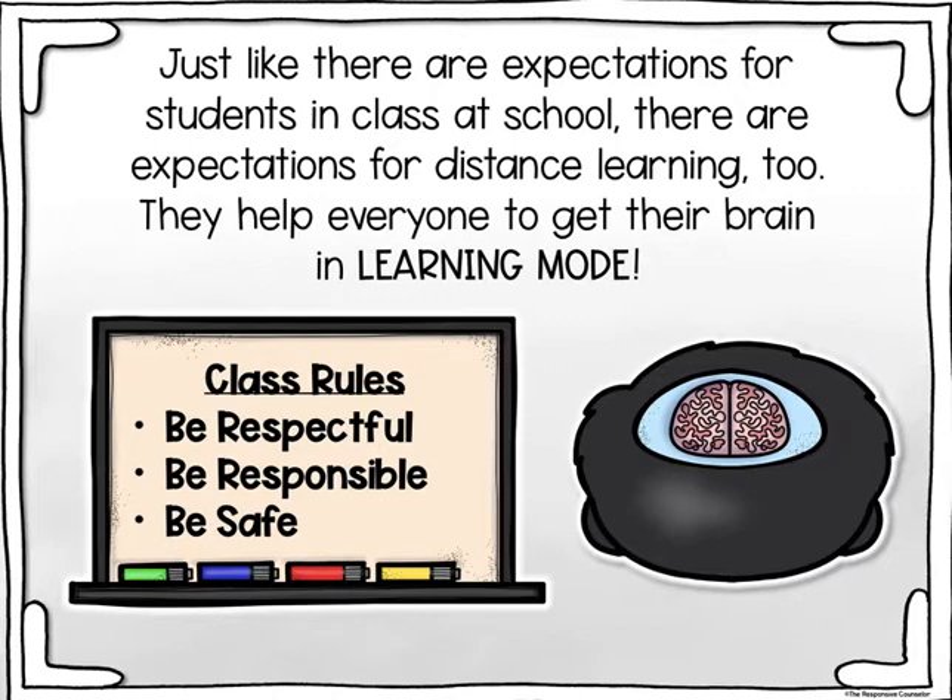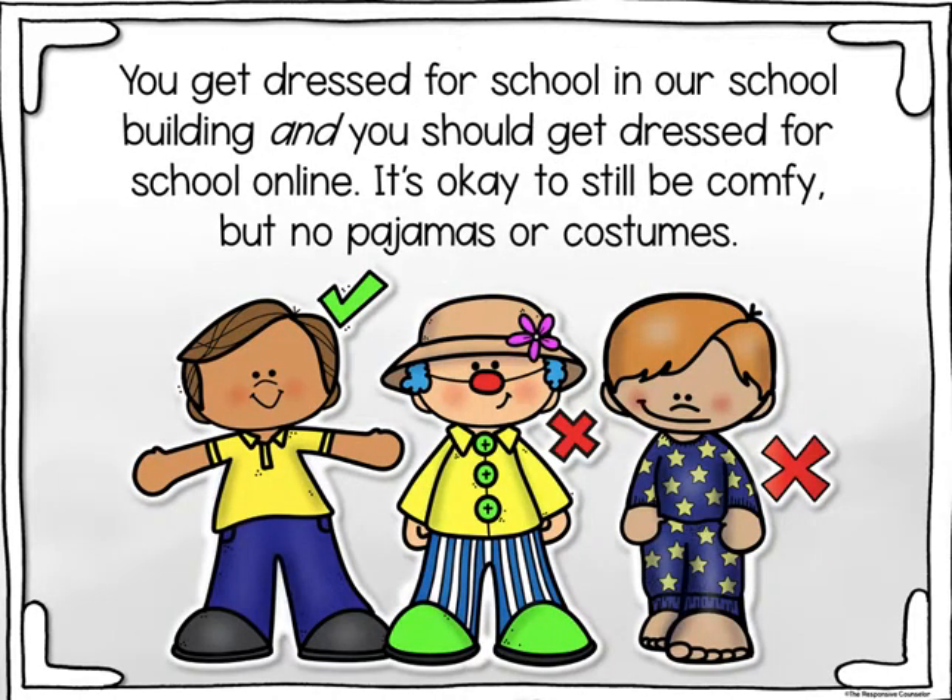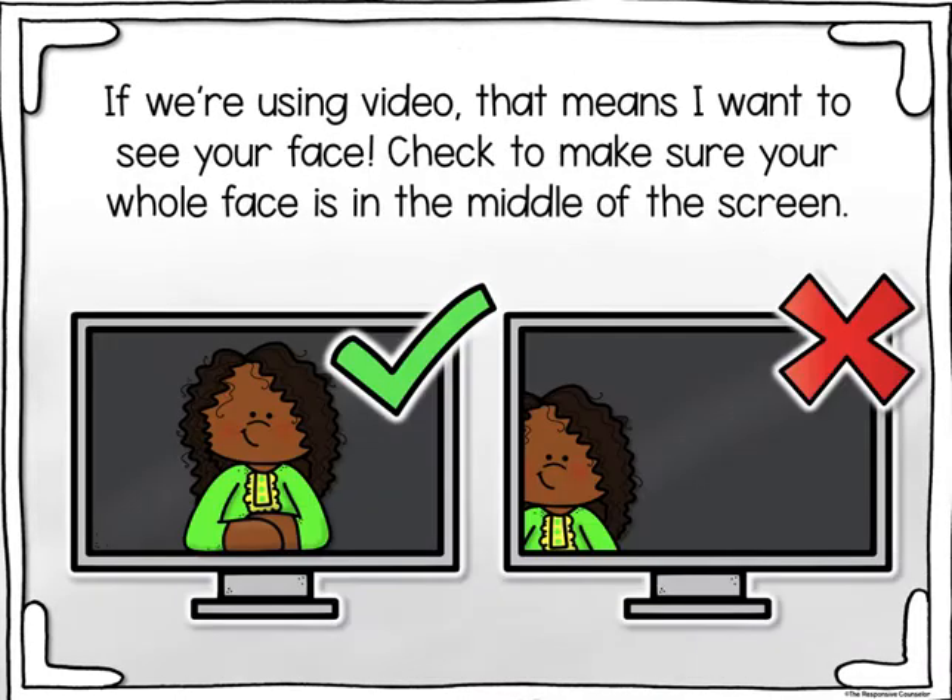Class rules: be respectful, be responsible, be safe. You get dressed for school in our building, and you should get dressed for school online. It's okay to still be comfy, but no pajamas or costumes. If we're using video, that means I want to see your face — check to make sure your whole face is in the middle of the screen.